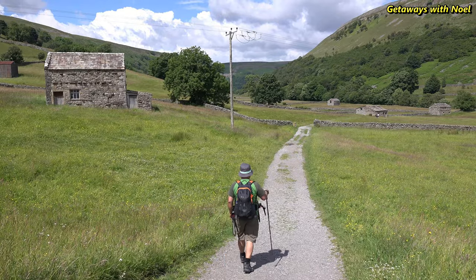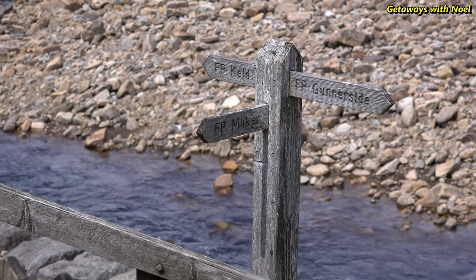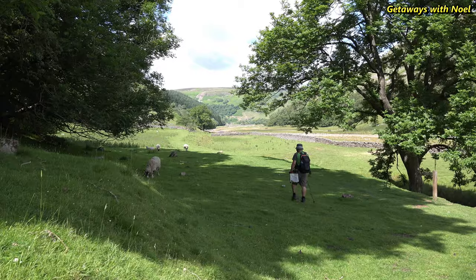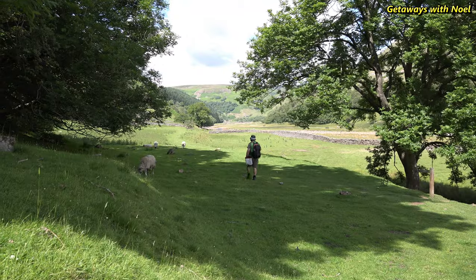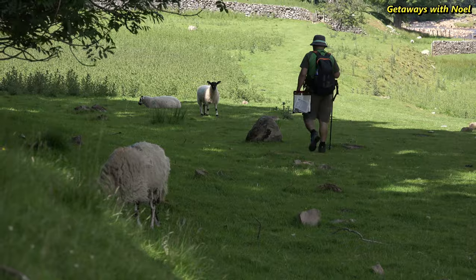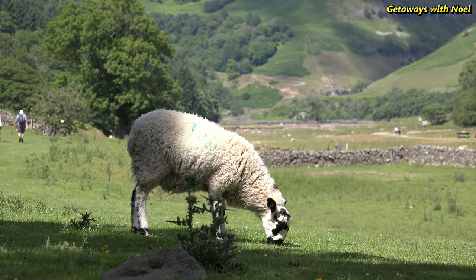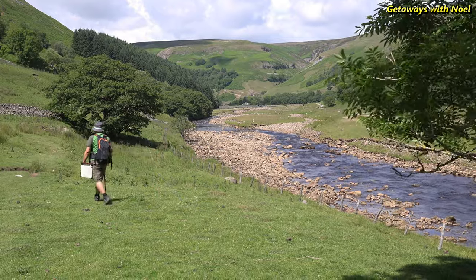After exploring Muker, we retrace our steps through the meadows back towards the River Swale and follow the signpost indicating the direction to Keld. The walk towards Keld is mainly along the river — a very straightforward direction. We walked through some open pastures and woodland tracks. It was again a scenic walk as you can see the top of the hill where we walked earlier and a different perspective of the valley.